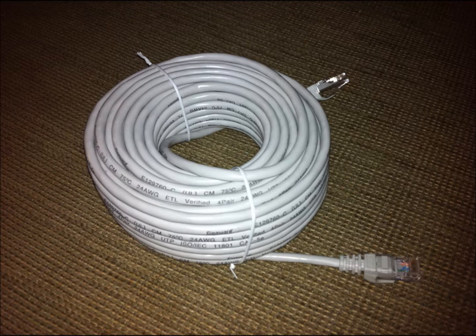Finally, we need to address plenum and PVC cable. Most Ethernet cables are encased in PVC, which is fine for most home, in-wall, and ceiling installations, but does produce toxic fumes when burned.